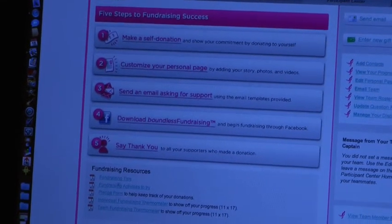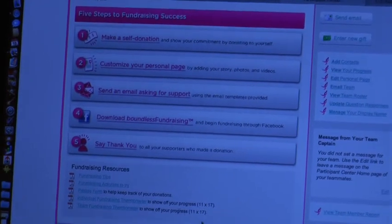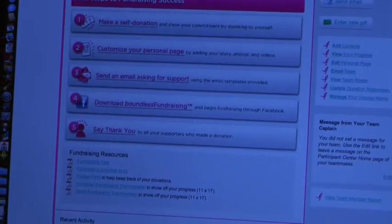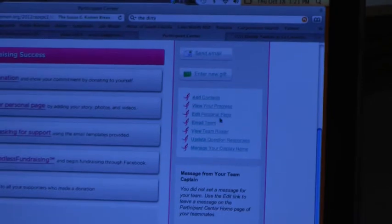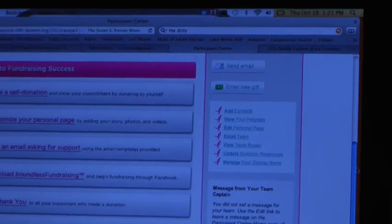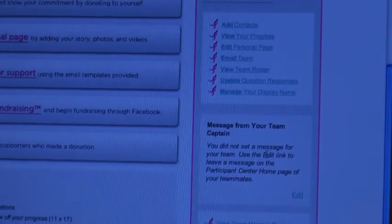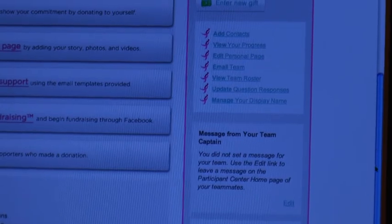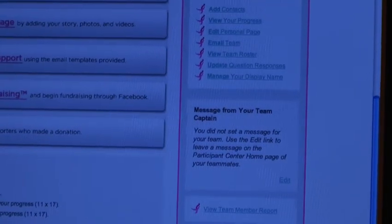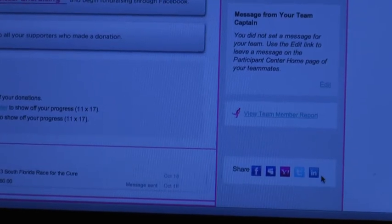Oh, that is so neat! We've got tips, lots of information here. We've got a thermometer that you can show off your progress — print it and put it on your wall. You can view your progress, edit your page, email your team, view your roster because you're a captain. You can put a message up here — it's like a daily blog. You can update your team on what you're doing, what you're thinking, what they need to do, what they can expect. You can view reports, or directly share with any social media networks straight from this page.